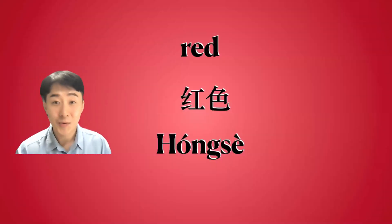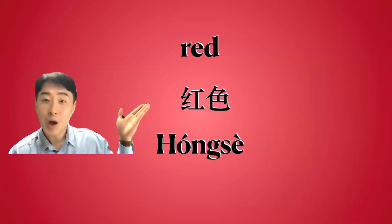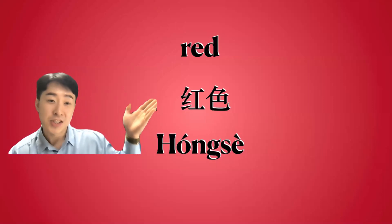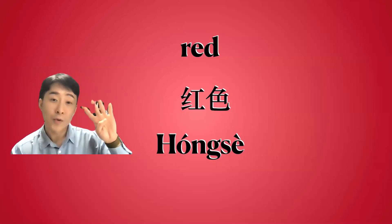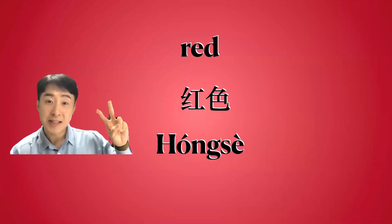The first one is red color — how to say red color. We can pronounce this one. There is a Chinese word and pronunciation here. In Chinese language, there are four kinds of accent. In this color, there are two kinds of accent.